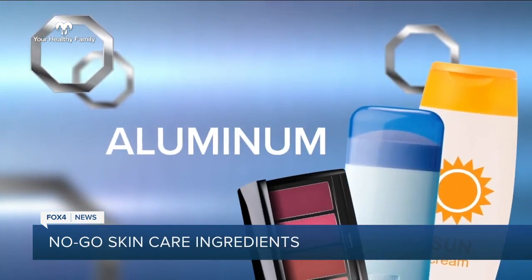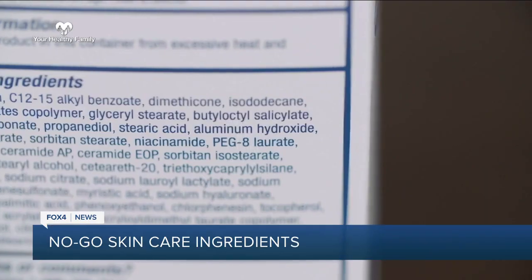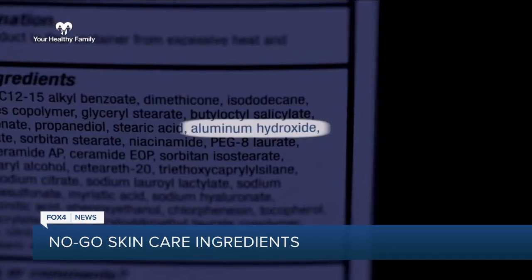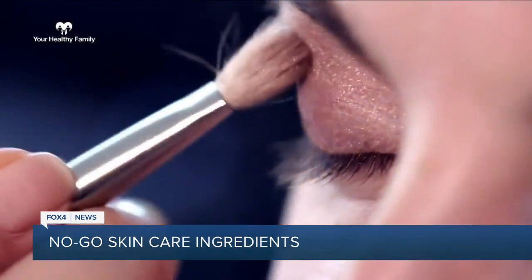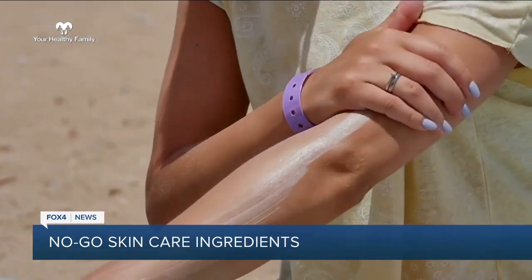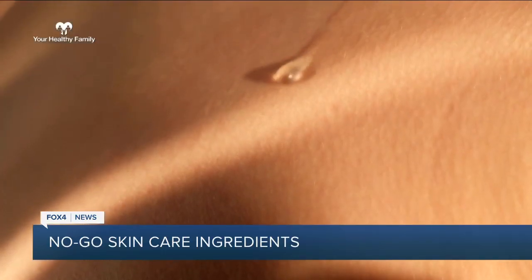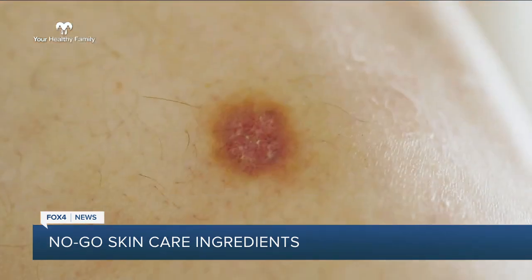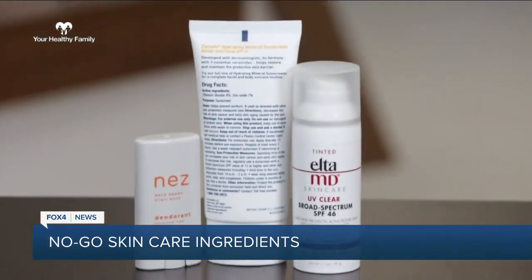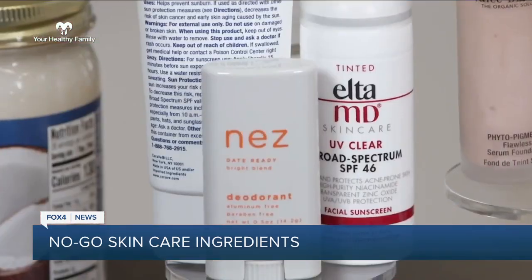Our first skincare no-go is aluminum. Everybody loves aluminum because it's an antiperspirant. Aluminum can be found in many things — in makeup, as an antiperspirant to last longer in some sunblocks. People like that because it's sweat proof, and also in deodorants. While it helps stop the sweat, aluminum is linked to certain types of skin cancers. So go for mineral-based aluminum-free sunblock and aluminum-free deodorant.